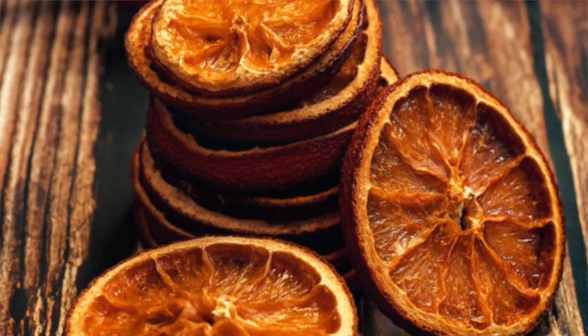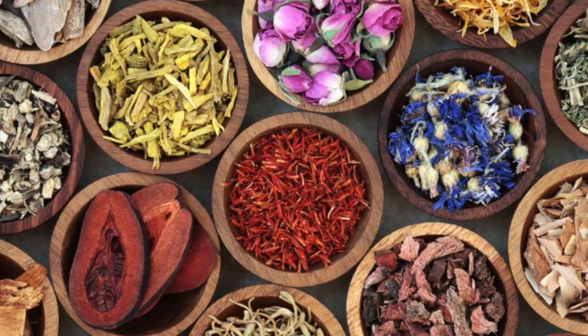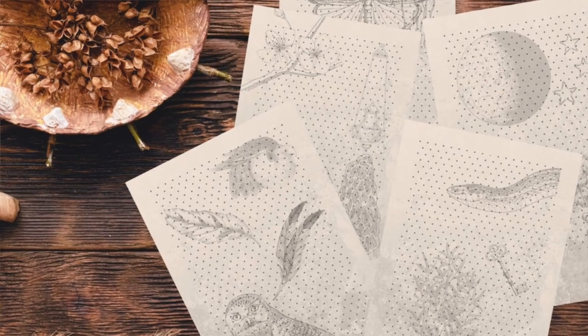She has items as low as just three dollars and a price range up to $150 plus, so tons of items to shop for in her Etsy shop. She offers a wide range of products including bath products, books, herbs, altar tools, tarot decks, and so much more. All of her herbs, bath salts, and oils are created sustainably and are ethically sourced, so you can feel good about your purchase.